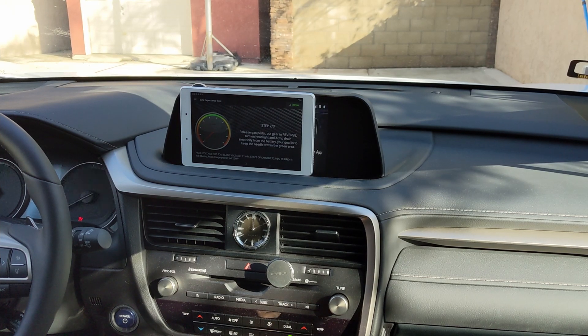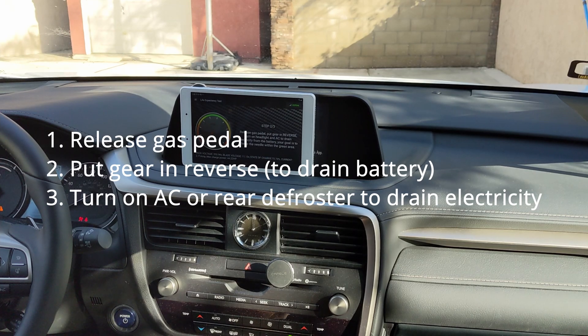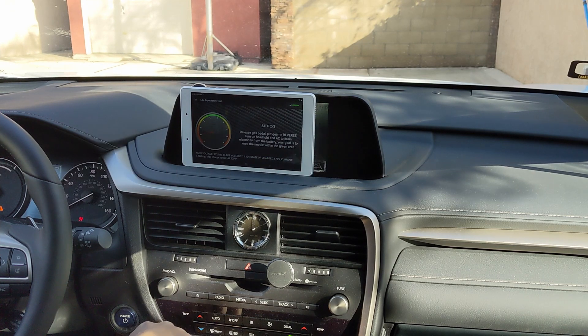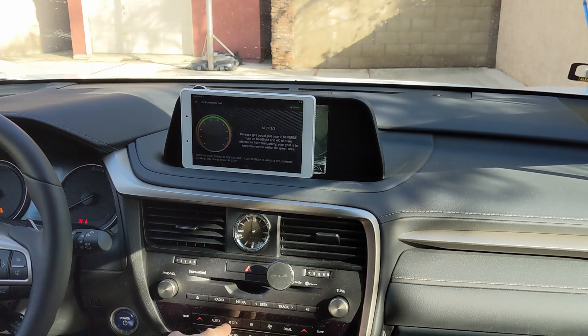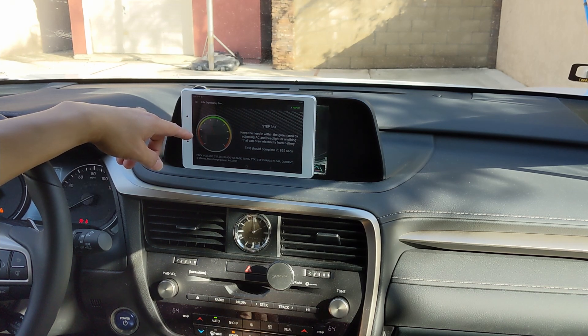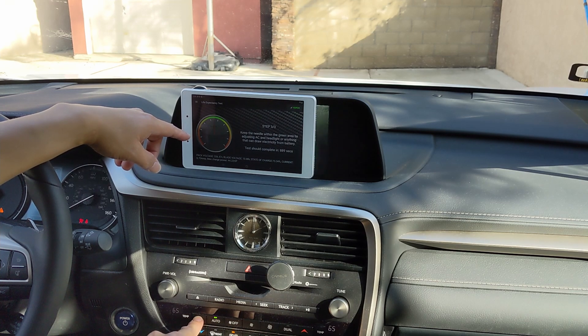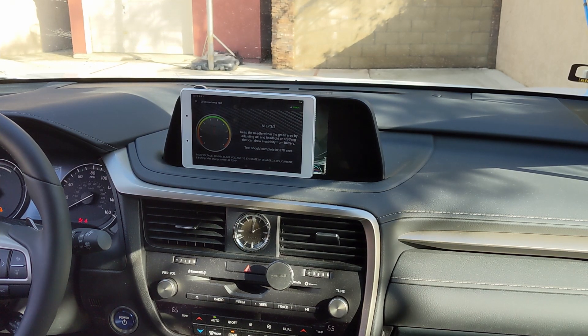Step three: keep the needle within the green area. I'll turn on the defroster as well. Right there in the middle of the green. Now let's just wait.